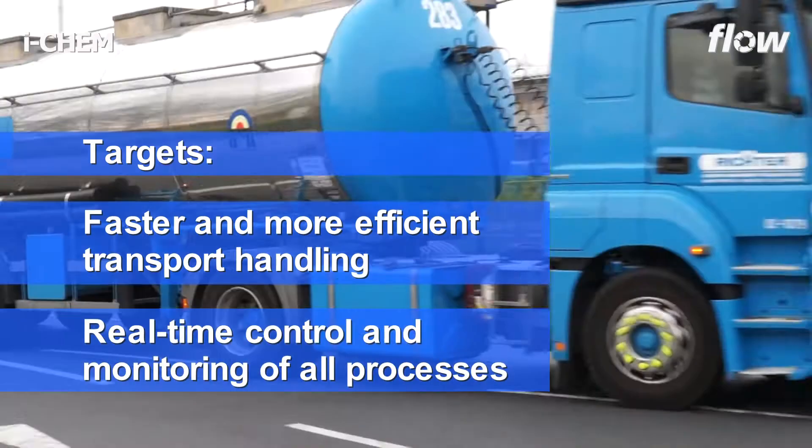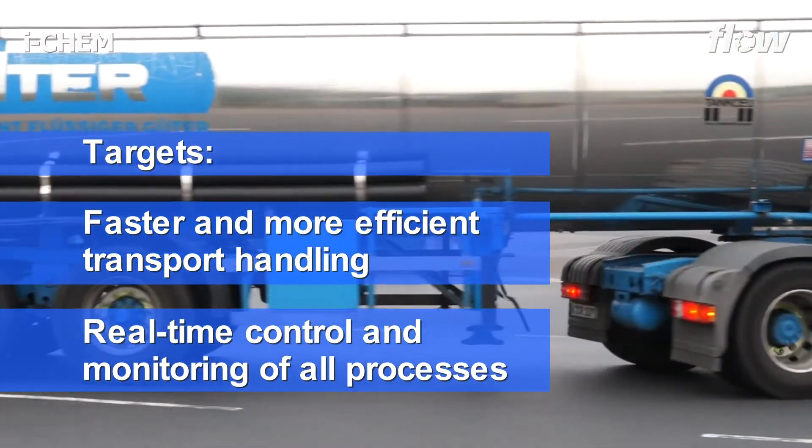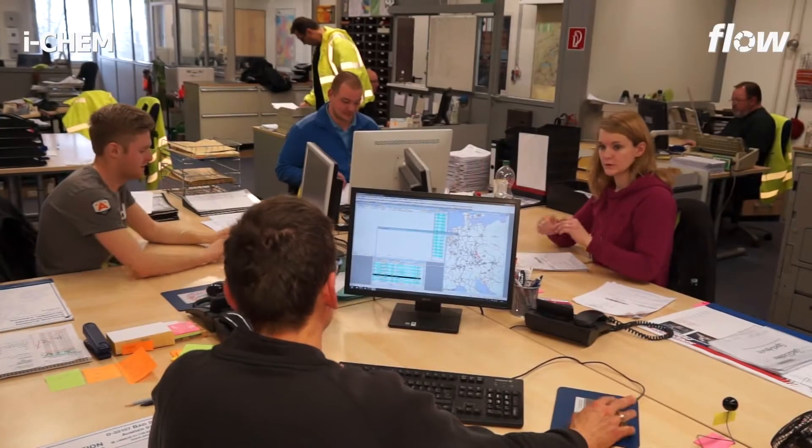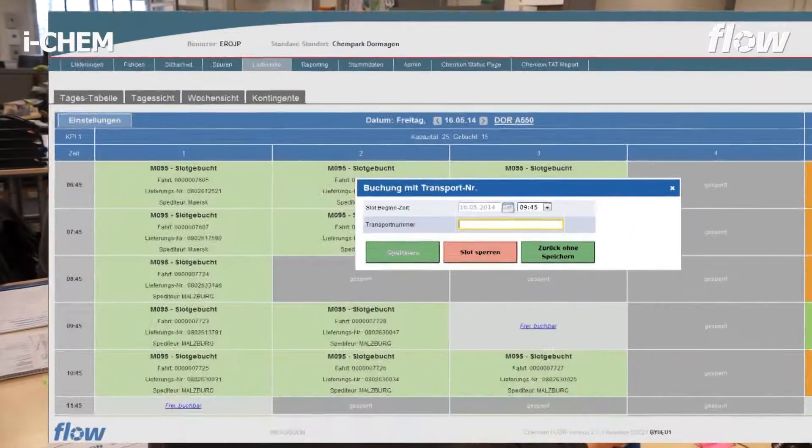The gate project at Kemeon reduces the truck turnaround times in Kempark to 60 minutes per vehicle. First, the drive is booked in advance over the internet.